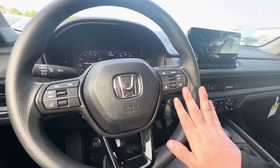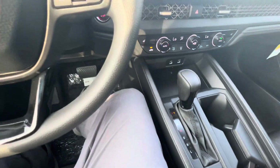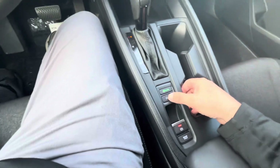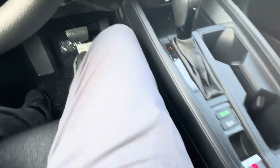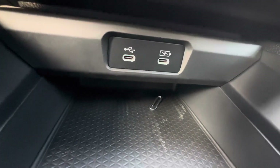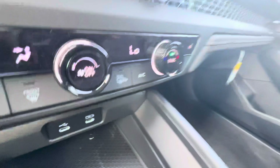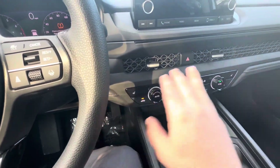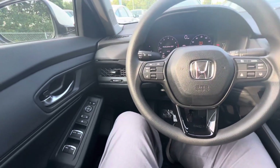Right-hand side you've got your lane keep assist and adaptive cruise control features. Beneath the gear shift you've got your Econ and your auto engine start-stop, and the e-brake. You've got some USB-C charging ports as well as data for your Android Auto or Apple CarPlay. Heated seats on either side, and you do have power adjustable seats as well.